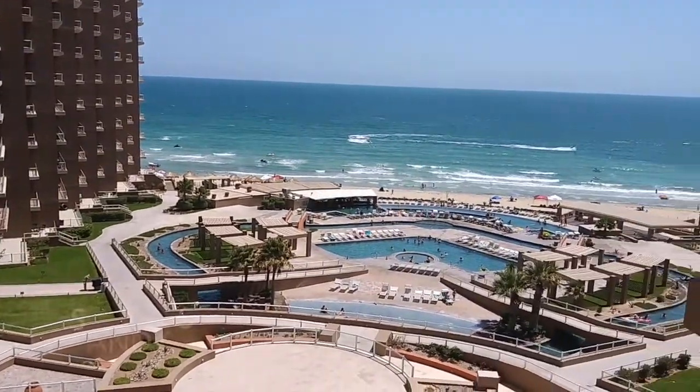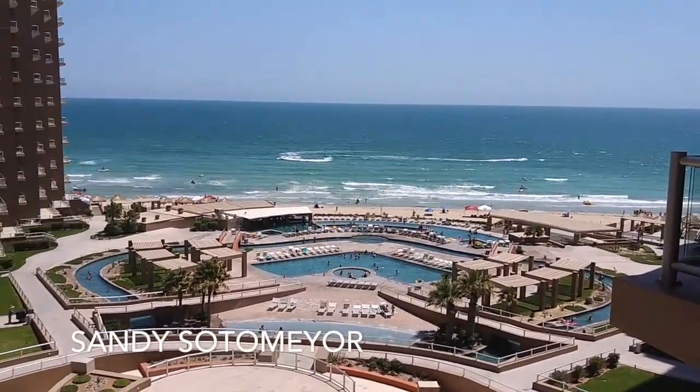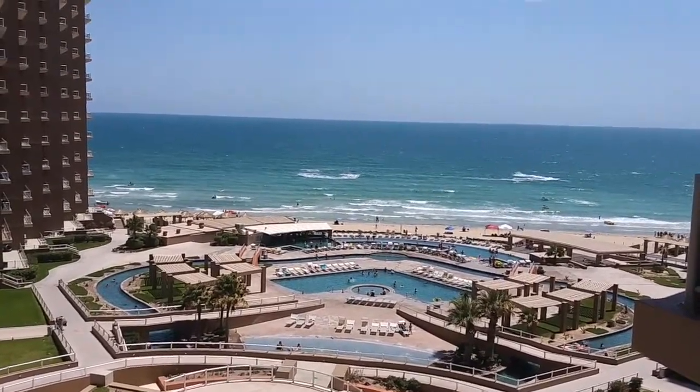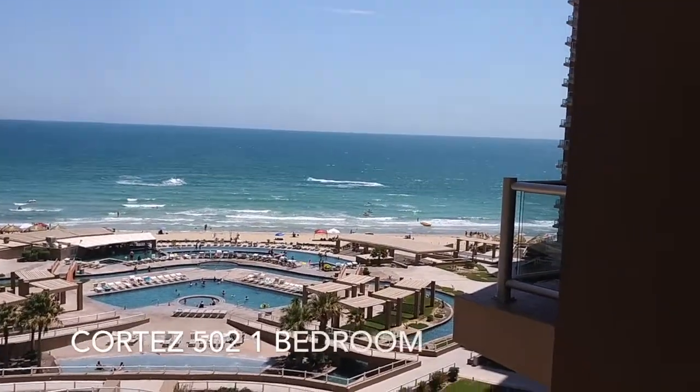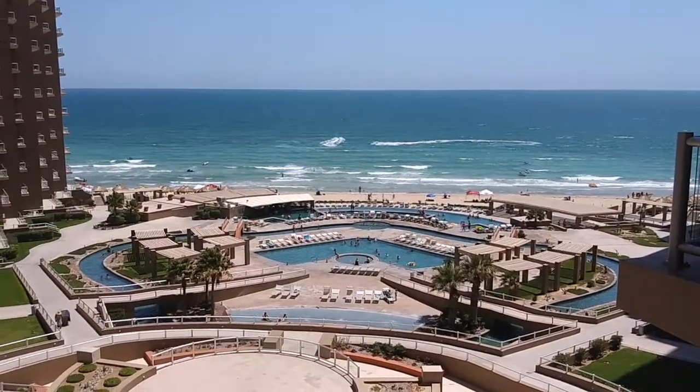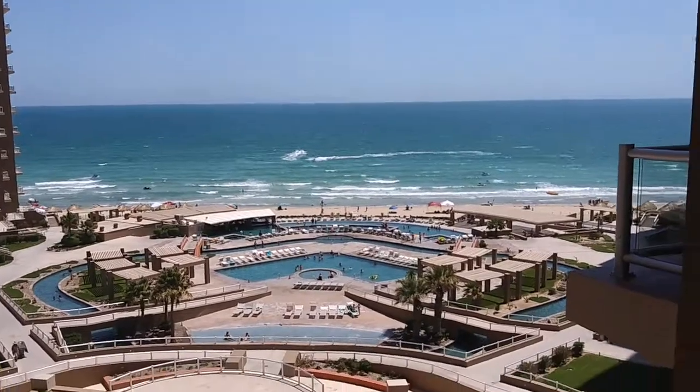Hi Sam, this is Sadie here in Puerto Peñasco. This is Las Palomas Phase 1. This is the condo — 502 Cortez — one of the ones I sent you. And this is the view from the balcony.